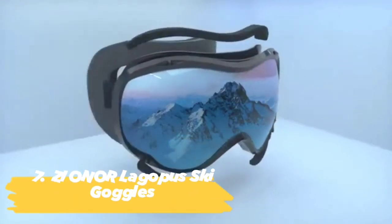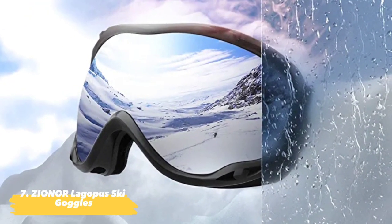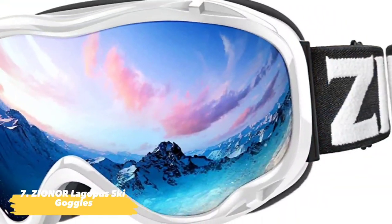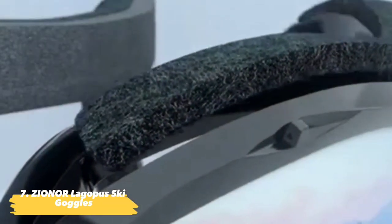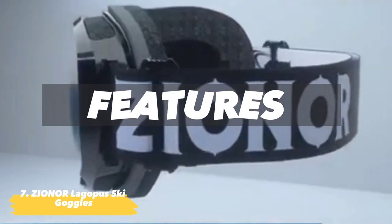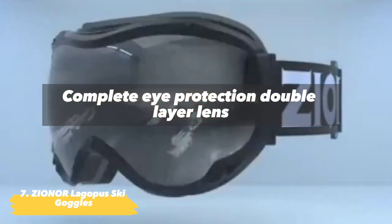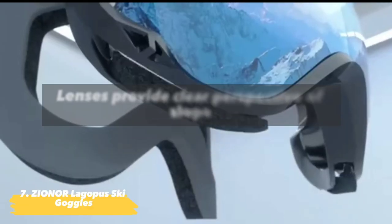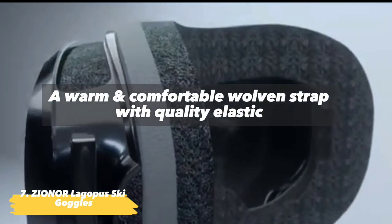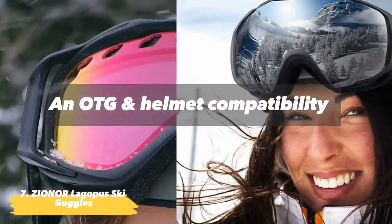Next we have the Xioner Lagapus Ski Goggles, for men and women, with quick-response customer care available. These ski goggles offer enhanced performance, a solid and durable lens, increased anti-scratch coating, and an intelligent ventilation system. Features include: complete eye protection; double-layer lens with anti-fog and UV protection treatment; lenses that provide a clear perspective of the slope; a warm and comfortable woven strap with quality elastic; and OTG and helmet compatibility.